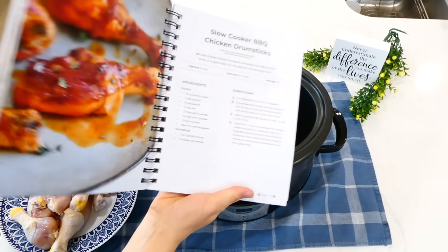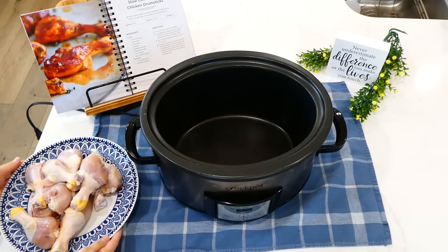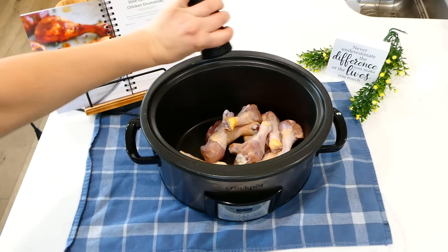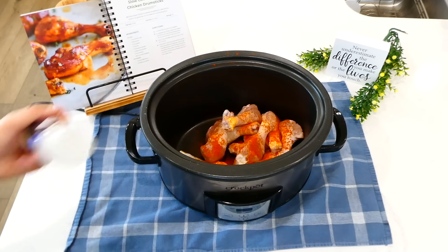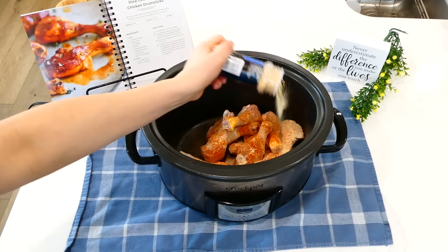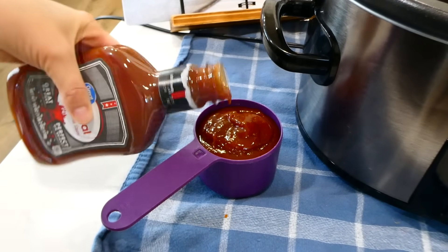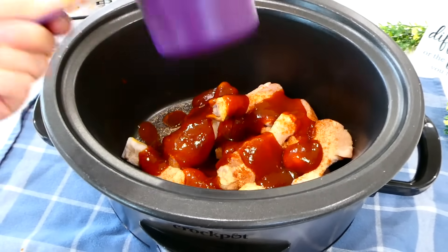This recipe is in my cookbook on page 165 — I'm just making a variation tonight. I place the drumsticks in my slow cooker and season them with salt, pepper, paprika, onion powder, and garlic powder. You can use more or fewer seasonings depending on what you have on hand. Then the very last thing is to pour one cup of barbecue sauce on top and cook on low for about seven to eight hours.